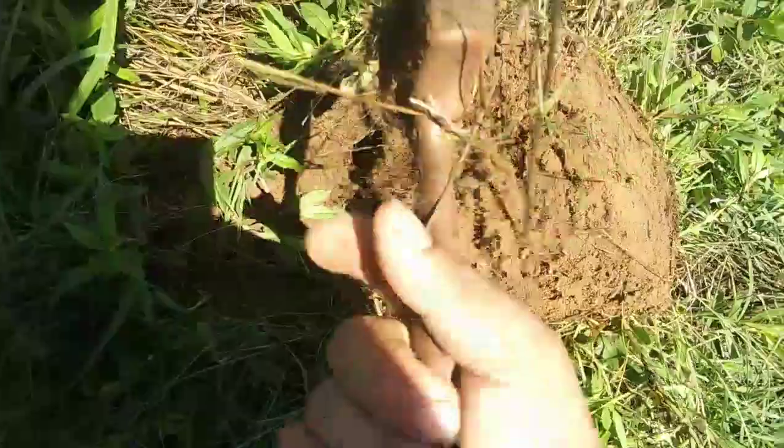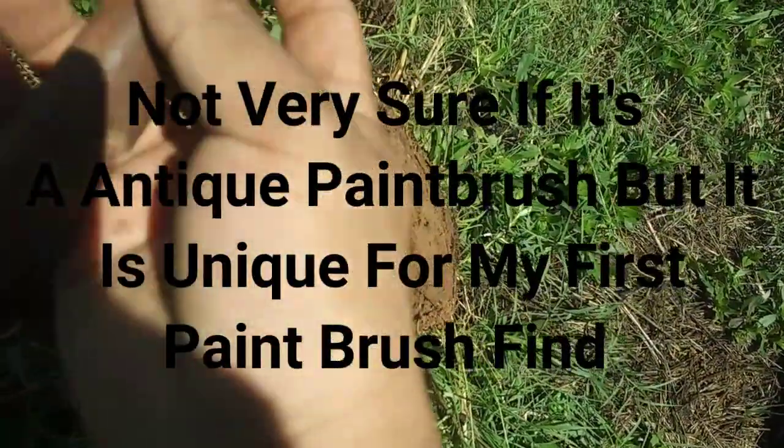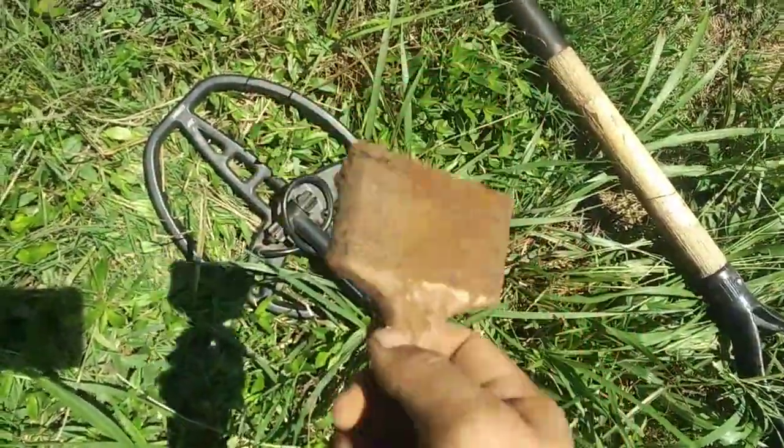This is what I found in the hole — a paintbrush. Looks like a very antique one too. I just think that was a neat find. I didn't find anything like that before, so catch you guys later.